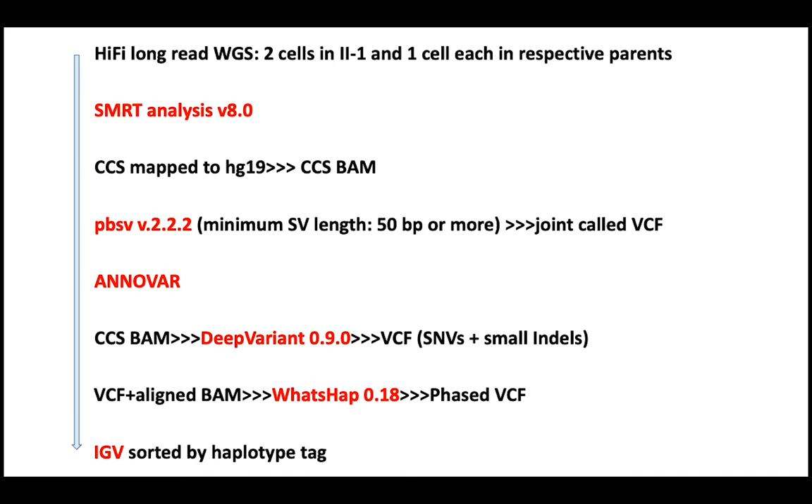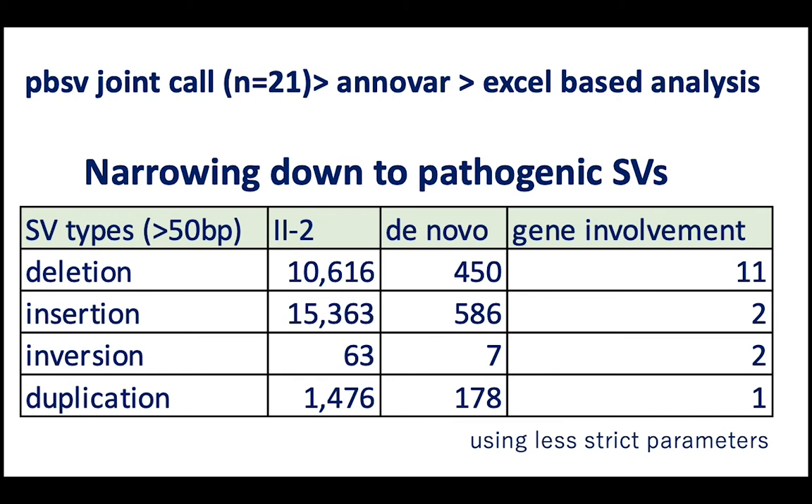Here is the result of structural variation analysis in patient 2-2. This patient has 10,000 deletions, 15,000 insertions, 63 inversions, and 1,500 duplications. Using parental data, we focused only on de novo ones. Deletions and insertions narrowed to around 500, inversions to 7, and duplications to 180. When we focused on gene-involved SVs, we were left with fewer than 20 structural variations.